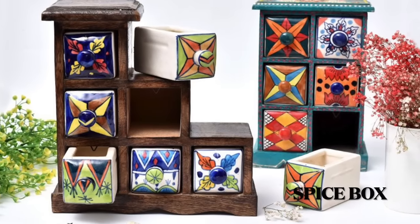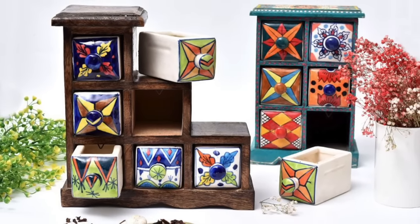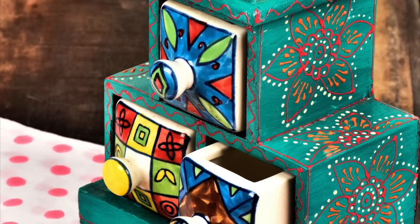Spice boxes can be so eye-catching in the kitchen. They can also be used to store spices, candies, mouth fresheners, and whatnot.